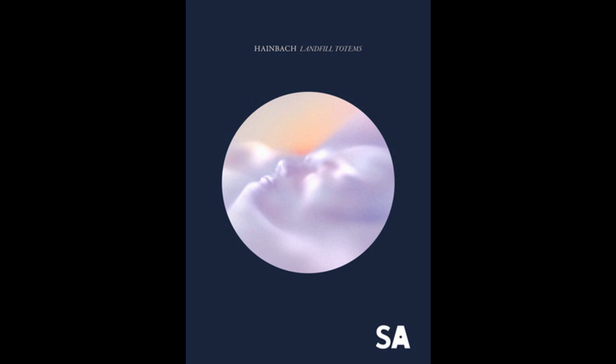The music Hainbach coaxes out of these landfill totems is stark, minimalistic and full of impending doom. It is about a world in crisis, driven by indecision, division, and losing its function — a reflection of the global circumstances in which it was created.